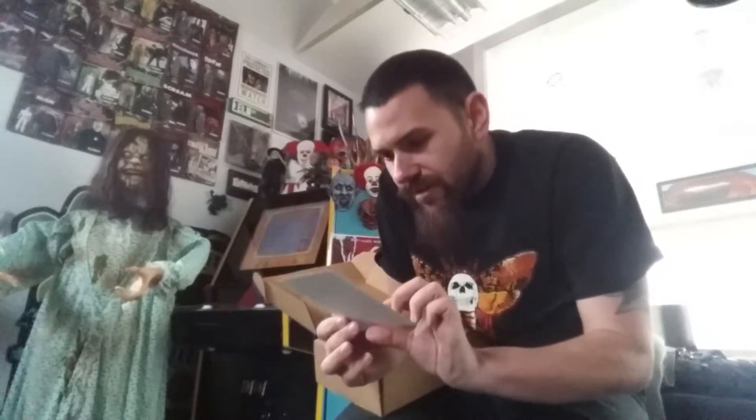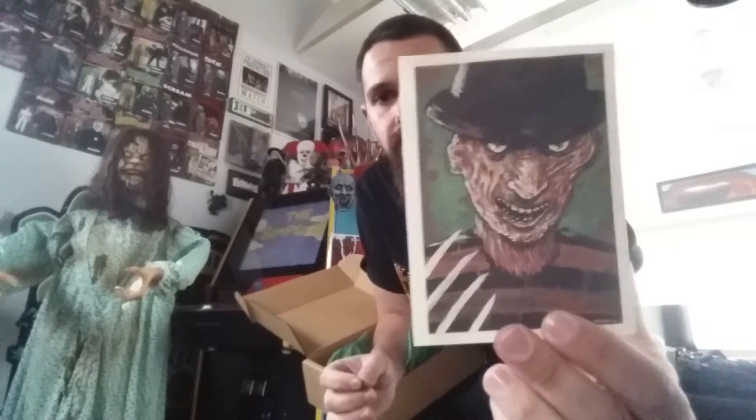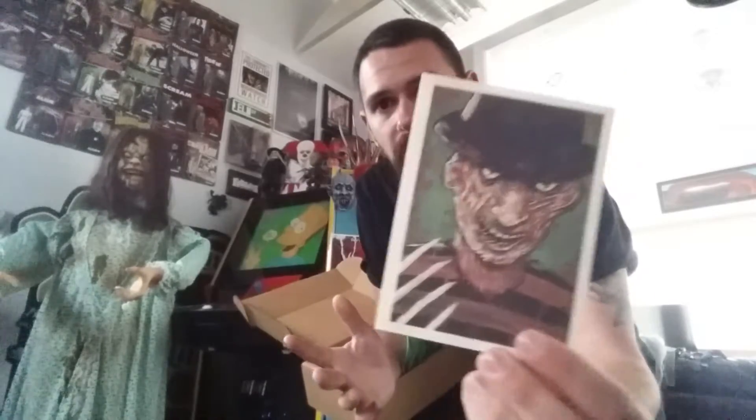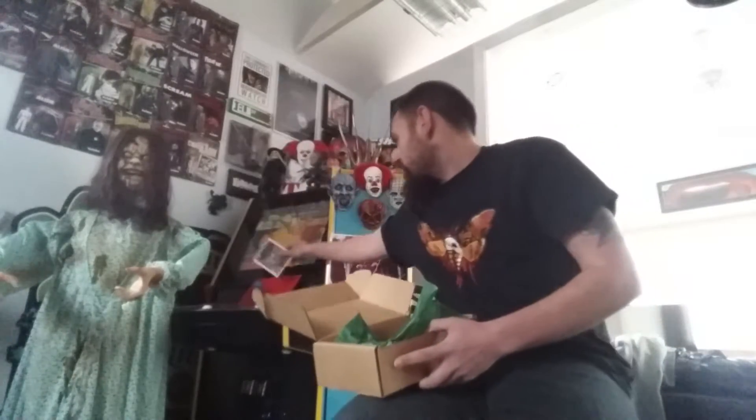Next item, looks like a print. We got a Freddy Krueger print here — this is one of the items that wasn't featured; the other two were featured but this item was not shown, so this is one of the mystery items. It looks like a print by the artist. I will give you the information on who the artist is of this Freddy print.